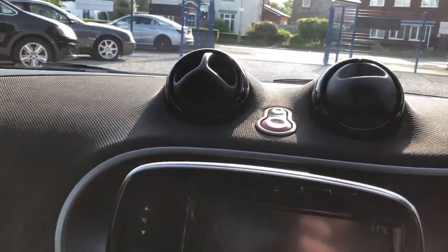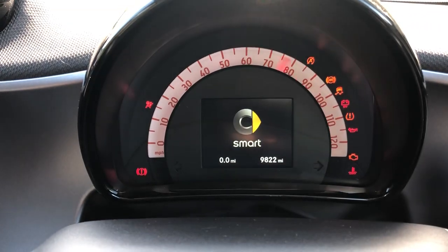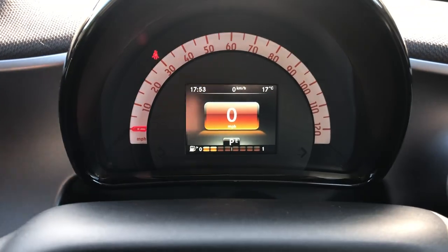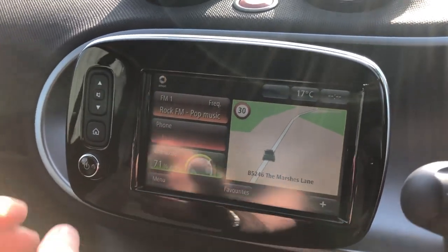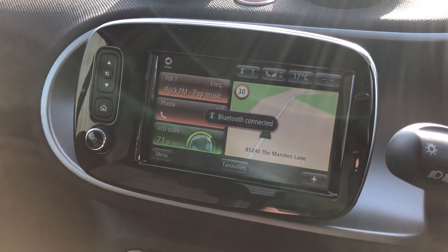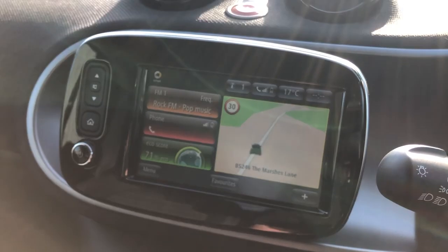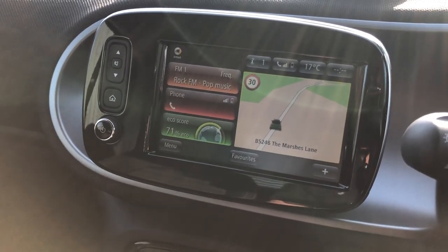I'm just going to jump in, get the keys and start the car up. 9,822 miles. It's got the digital speedometer as well. Great screen — showing the navigation there, the FM radio station, which is Rock FM, our local radio station. Connected Bluetooth up for the phone as well.